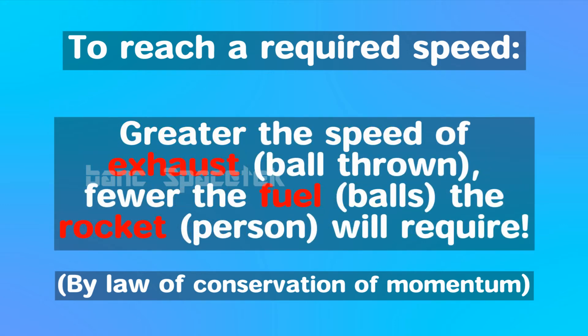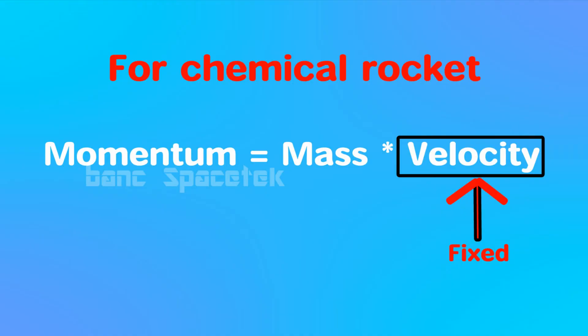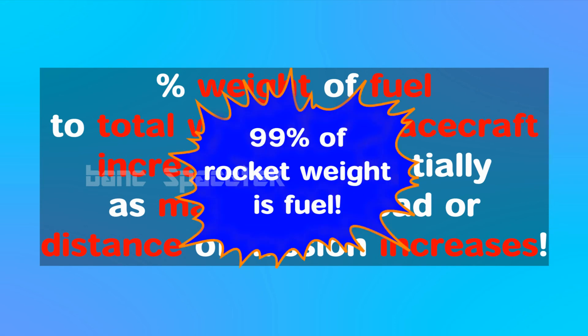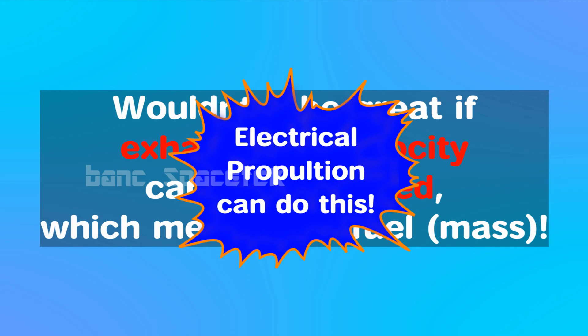The same is true with the rocket engine — if the propellant's exhaust velocity is increased, lesser quantity of fuel would be needed. However, in normal chemical propulsion rockets, the maximum exhaust velocity achieved is limited to 3 or 4 kilometers per second. Since the velocity can't be increased further, the only way to enable a long-distance deep space mission or a heavy human spacecraft mission is by increasing the amount of propellant used, which in turn increases the weight of the spacecraft. For deep space missions, almost 99% of the weight of the rocket is fuel, leaving very little room for scientific instruments. Wouldn't it be great if the propellant's exit velocity could be increased further? This is exactly what electric propulsion is capable of.